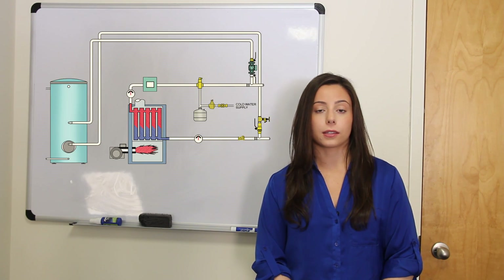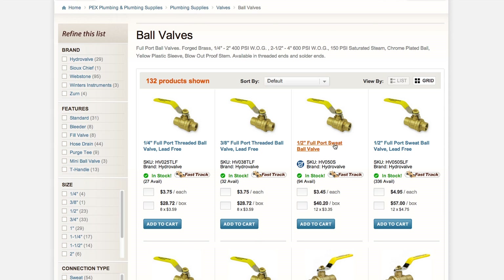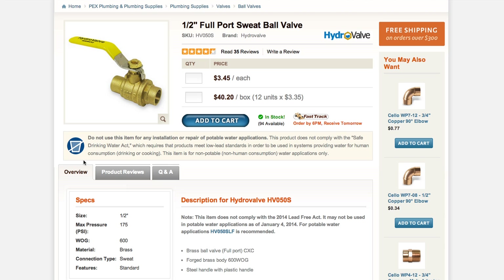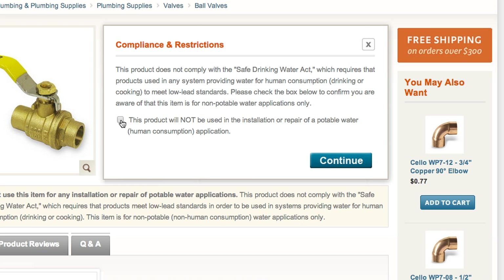They can also be used in hydronic heat systems, such as baseboards and radiant heat. Any products available on our site that contain lead will now be clearly marked with this symbol so customers can shop with peace of mind. When adding leaded fittings to your cart, you will also be prompted to confirm that you will be using them for a non-potable application.